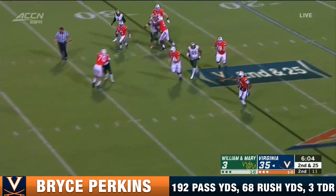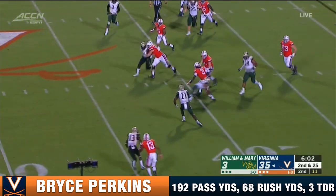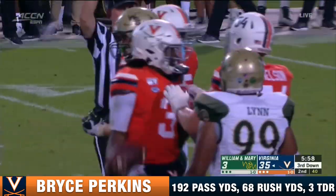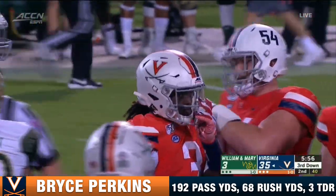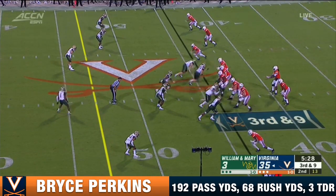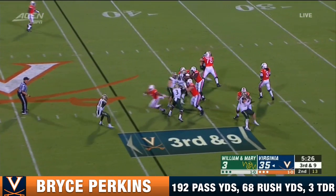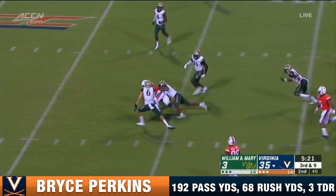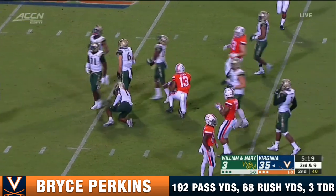Perkins will run. Makes his way out to about the original line of scrimmage. His eyes downfield and still connects with his wide receivers. Here's the blitz — it's picked up. Perkins with time as a receiver. Terrell Janna.